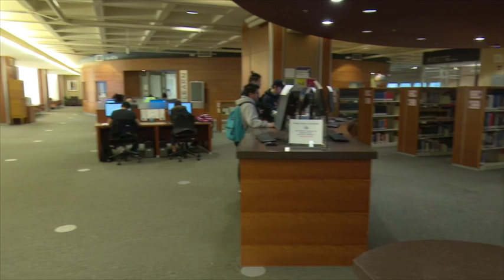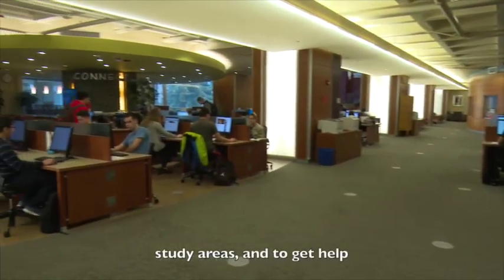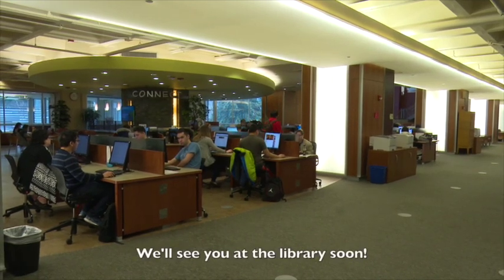The Fort Steilacoom Library is the perfect place to use computers, printers and scanners, study areas, and to get help with your research and writing. We'll see you at the library soon.